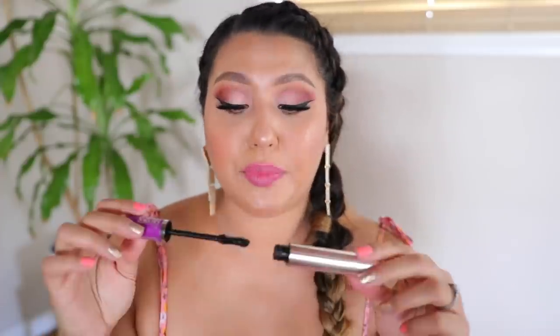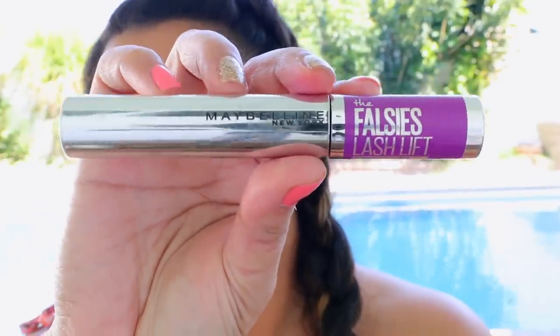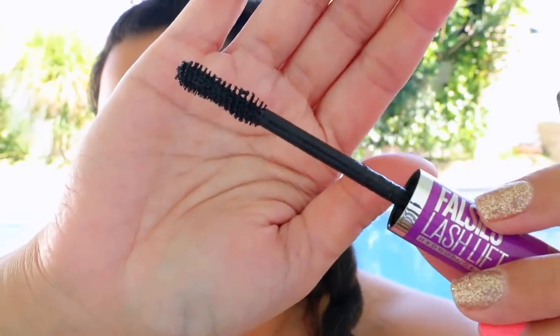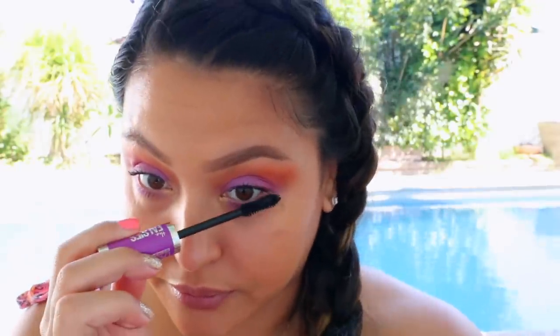The mascara I'm currently using and absolutely fell in love with is the Maybelline Falsies Lash Lift. It's super waterproof. It's a little wet when you first start using it, but give it about a week or two and that's when I really started loving it — I almost threw it out right away. Once it dries out a bit, it's amazing. It actually replaced my L'Oreal Lash Paradise, which says a lot.